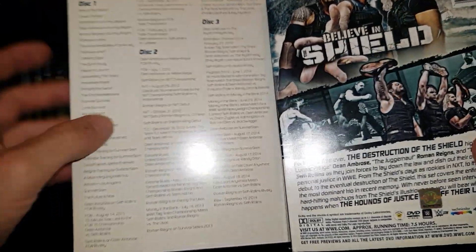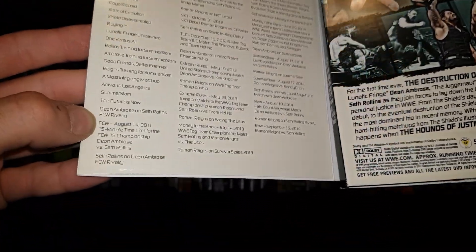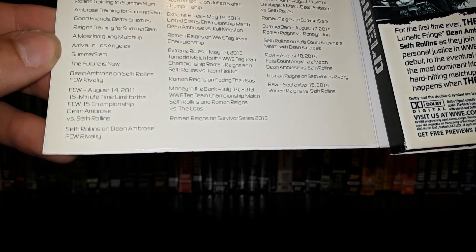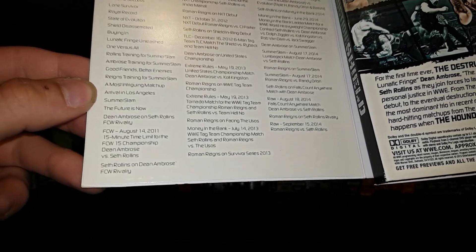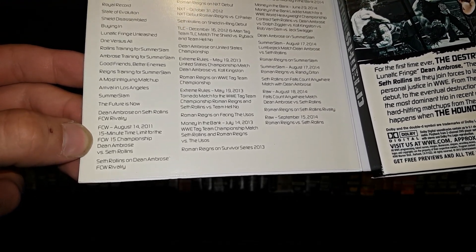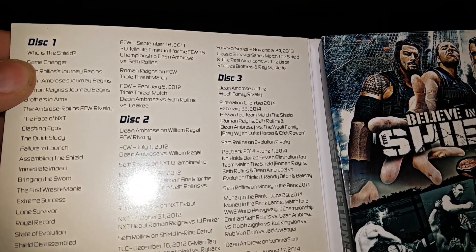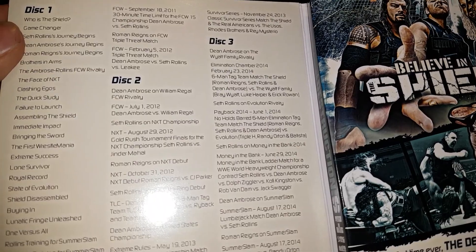Matches on disc one are a bit crowded in the print — I think they could have changed the fonts or colors to make the matches and dates stand out a bit more. But we've got a 15-minute time limit FCW 15 Championship match: Ambrose vs. Rollins; a 30-minute time limit FCW 15 title match: Ambrose vs. Rollins; and a triple threat match from FCW featuring Ambrose, Rollins, and Lee Aki. In between each match they have little interviews.